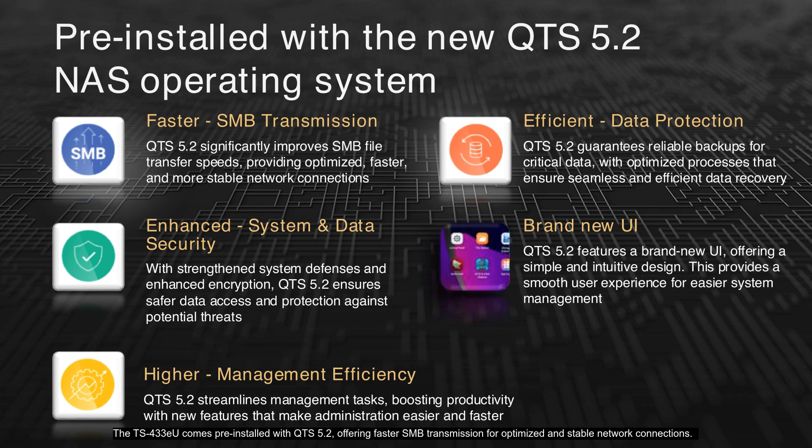The TS-433EU comes pre-installed with QTS 5.2, offering faster transmission for optimized and stable network connections. QTS 5.2 guarantees efficient data protection with reliable backups and seamless recovery processes. Enhanced system and data security are ensured through strengthened defenses and advanced encryption. The brand-new UI provides a simple, intuitive design for a smooth user experience. Management tasks are streamlined, boosting productivity with features that make administration easier and faster.